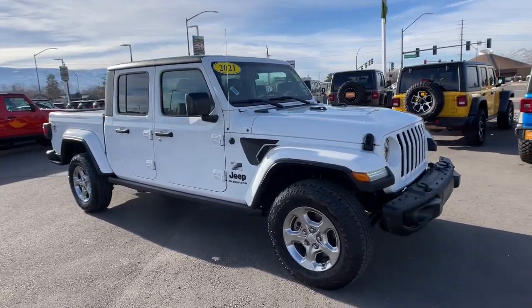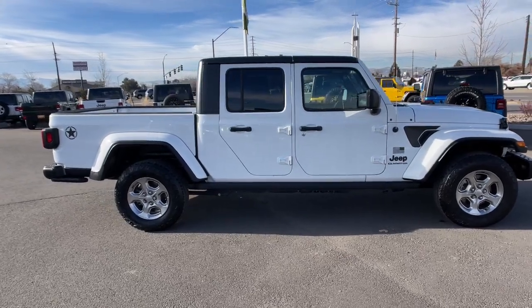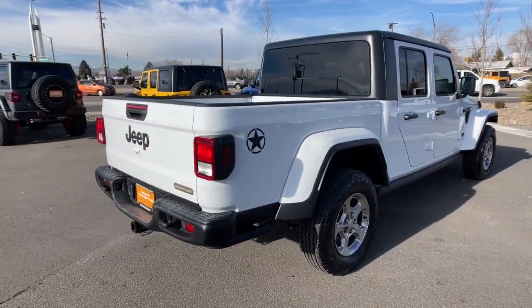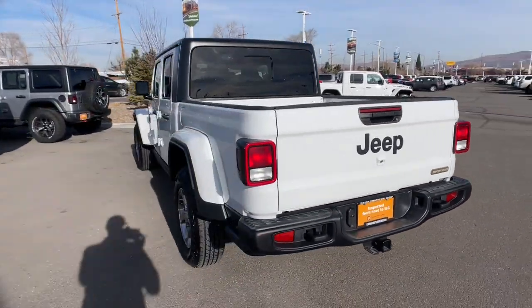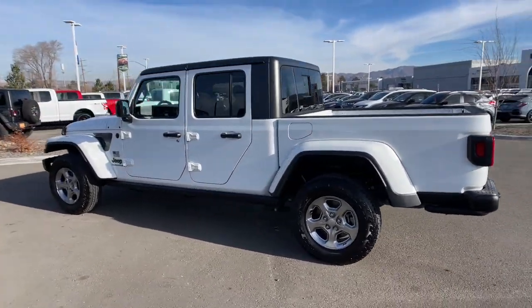Picture yourself in the 2021 Jeep Gladiator. With less than 10,000 miles on the odometer, this vehicle stands out from the rest. Take undeniable style and capability with you on every adventure in this rugged Gladiator. Impressive towing ability teams up with pickup utility and SUV versatility to create the ultimate off-road tool.